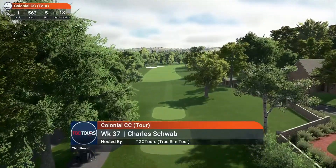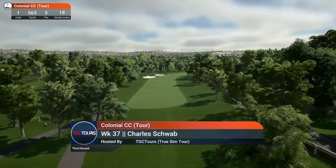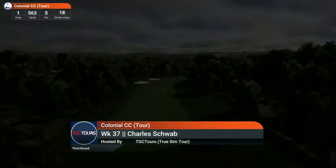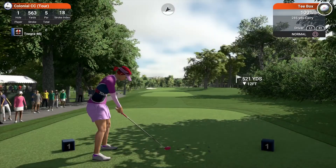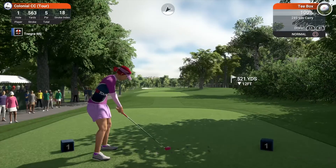John McCarthy and I couldn't be happier that you chose to join us for this event here on the TGC Network. We are here for the third round of this event, and we are excited to kick things off on the first hole tee-off. Let's go.